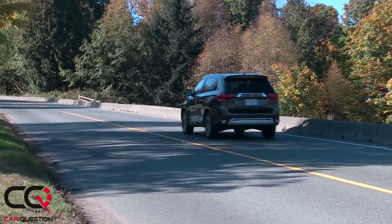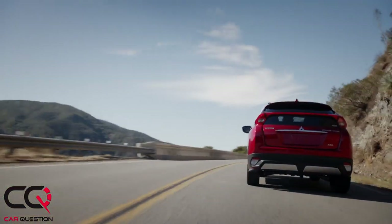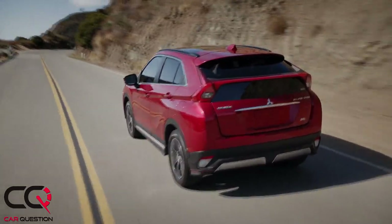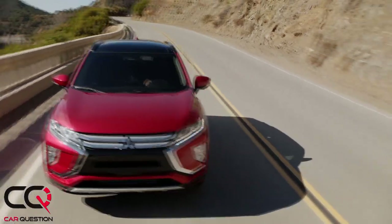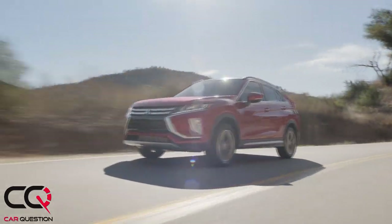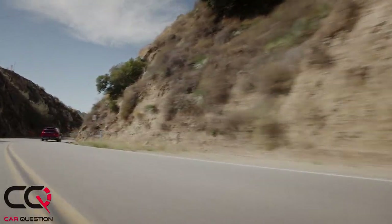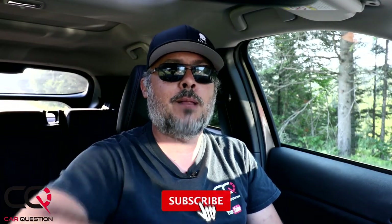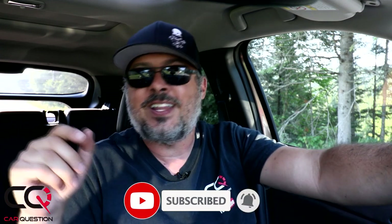In conclusion, the compact SUV segment is booming with aggressive competition. Mitsubishi's great warranty is a real incentive to buy the Eclipse Cross, but with so many strong products out there, you need a real bargain to justify it. Let me know your thoughts in the comments. Subscribe to Car Question and stay tuned for the diagonal test of Mitsubishi's Super All-Wheel Control — we'll see if it's really that super.